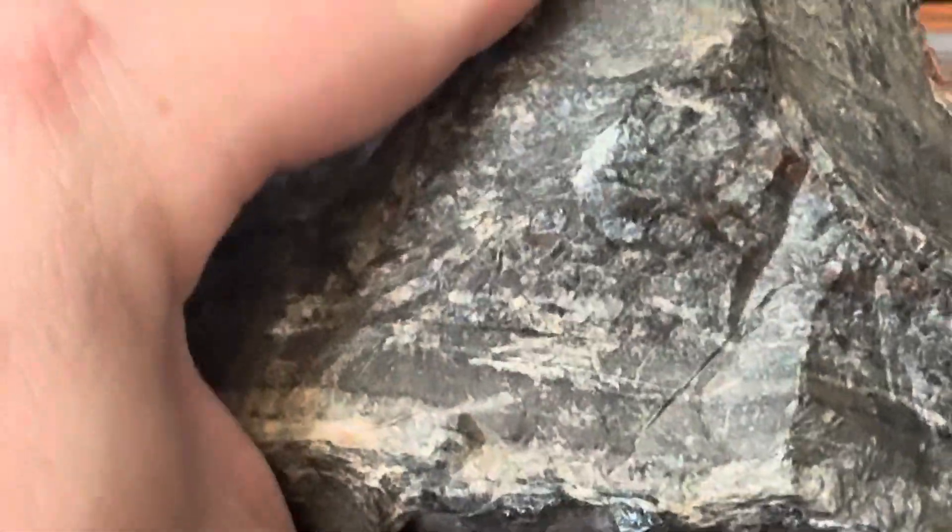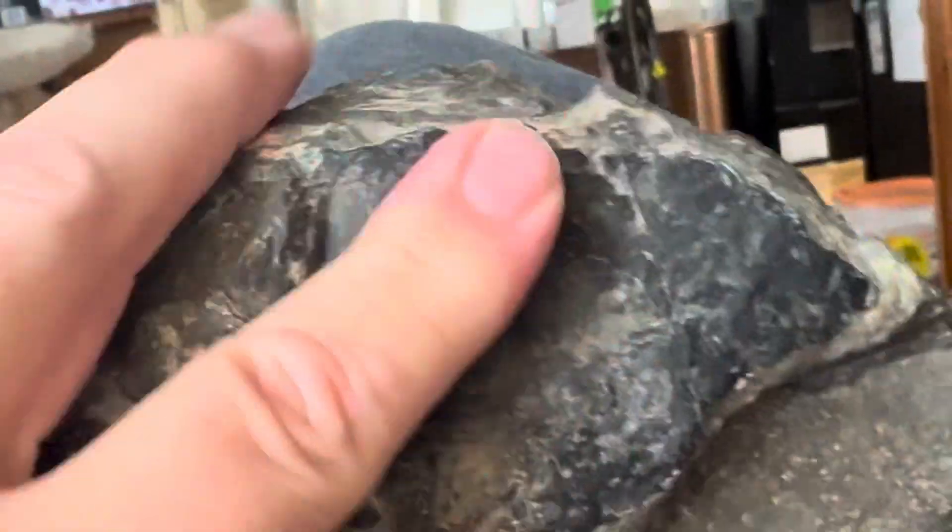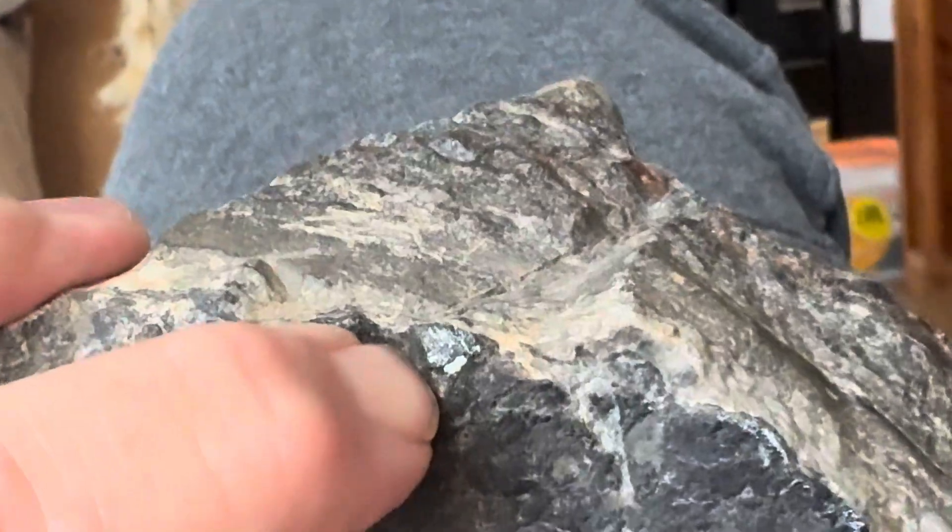You almost never hear anyone describe it like that, but technically it is. And you can see here on the bottom of this bed you have a lot of hematite.